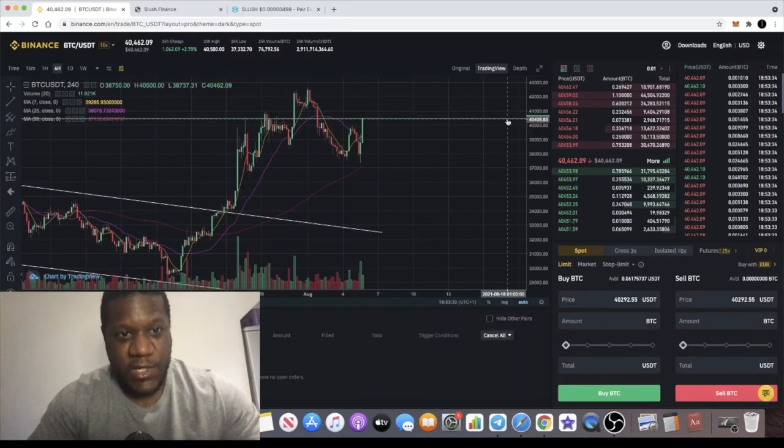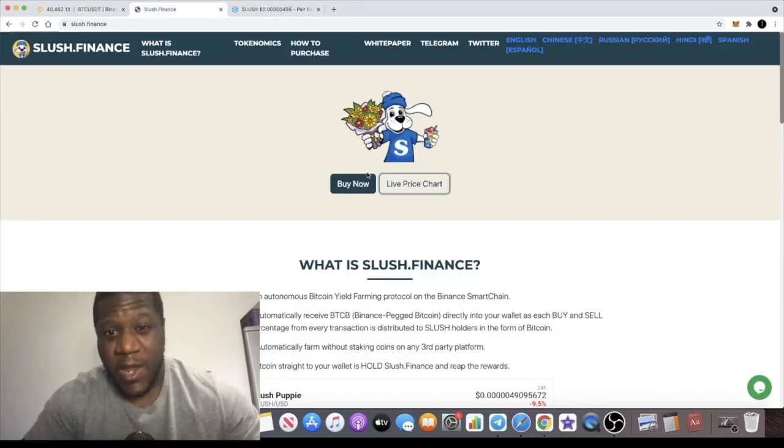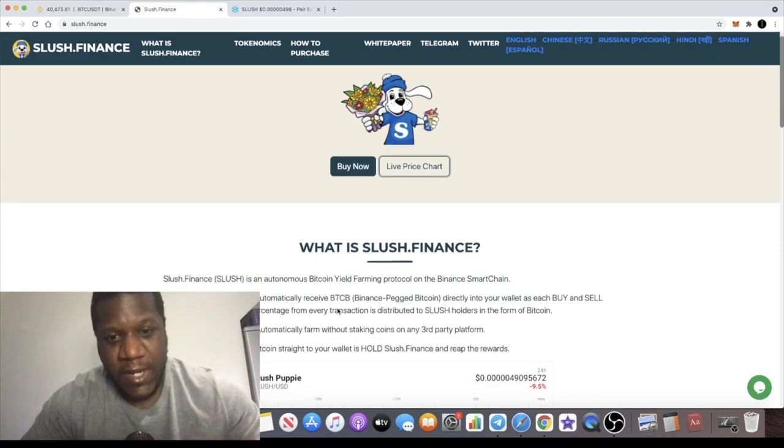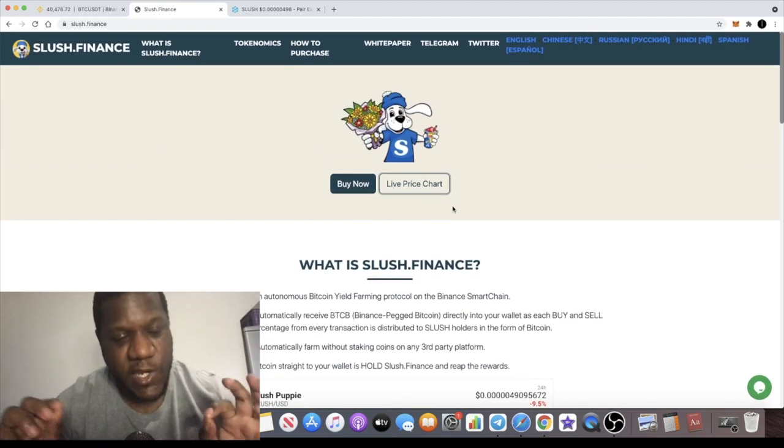Bitcoin looks like it could be getting ready to make its move this Thursday evening. We also have another project which is actually paying you out in Bitcoin rewards on the Binance Smart Chain — if you want to know more about that, stay tuned.